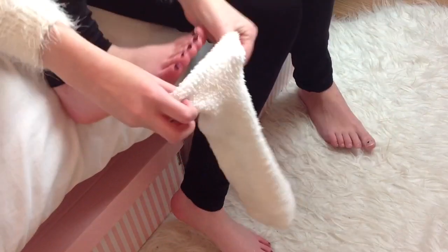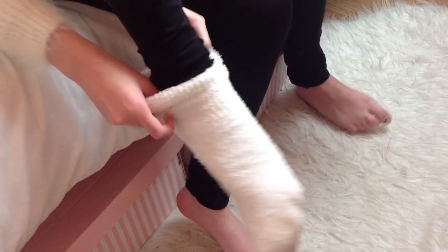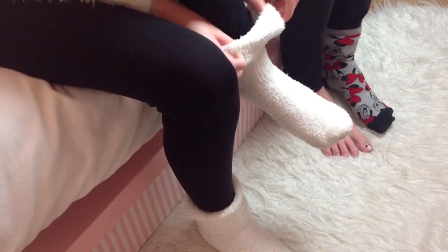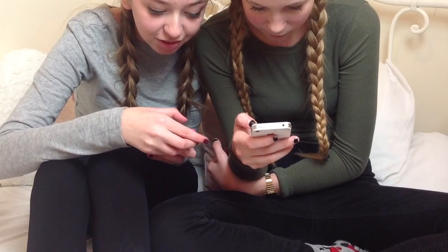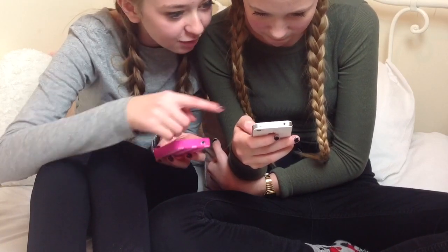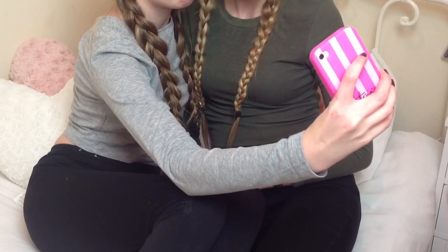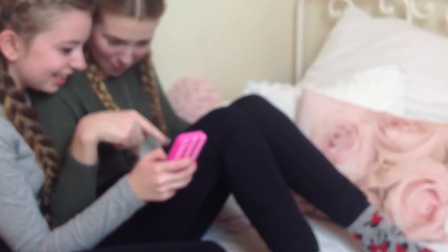When I got to Anastasia's, I put my stuff down and then we went on our phones for a bit and had some girly talk. Being girls, we had to take some selfies — we took loads.